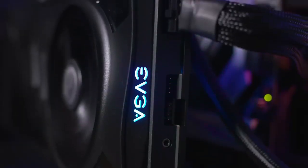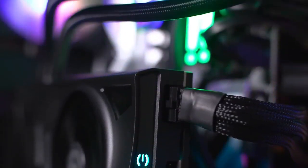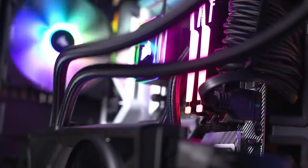Upgrading components in the future might be challenging due to the compact size and pre-built nature of the PC.